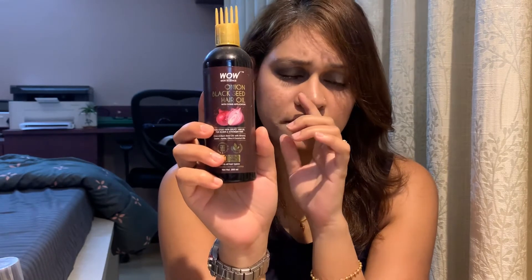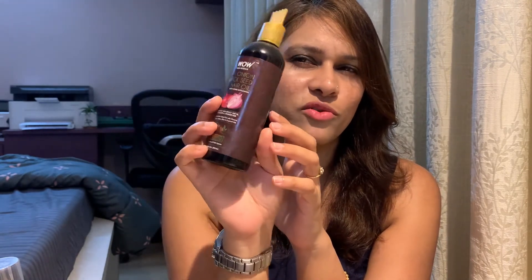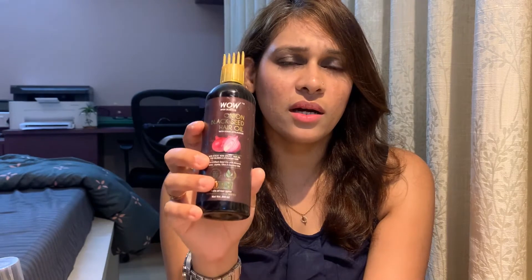I had bought a 100 ml bottle before to try it out, which finished very fast and I couldn't decide if it was good or bad for me, so I bought this second bottle. I had a lot of hair fall due to coloring and treating my hair, and I tried this oil twice a week, keeping it overnight. While washing it off, it caused even more hair fall.